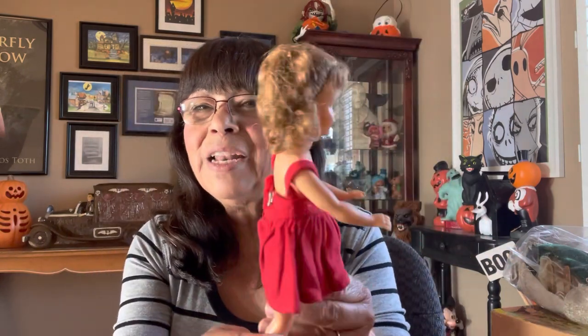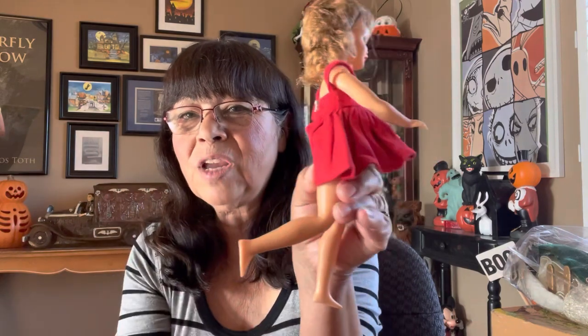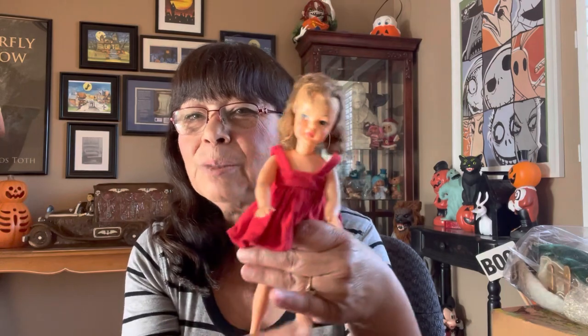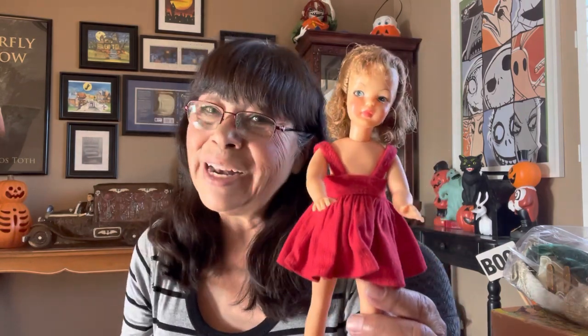When I saw this Pepper doll I had to get her. She is so cute and a little bit different from the other ones I have — this one has bendable legs where the earlier straight-leg ones don't. She is probably mid-60s. Look at the longer hair. You can pose her — she is poseable Pepper. She is part of the Tammy Ideal family made by the Ideal Toy Company. I really like her. She was $10 — I thought it was a great deal.